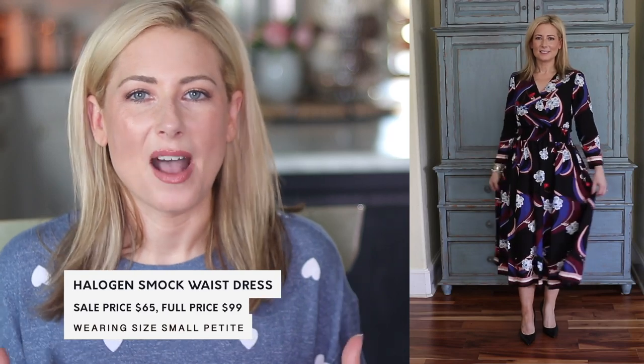The Halogen line tends to run big on me — I'm basically five-three and three-quarters — so I tend to grab their pieces in a petite. I love the smocked waist on this dress because it's going to fit you perfectly without being too tight or binding. I love the neckline and the midi length. If you work in an office with air conditioning, you could wear this right now, and it can go well into fall. It's a really fun dress to twirl in.